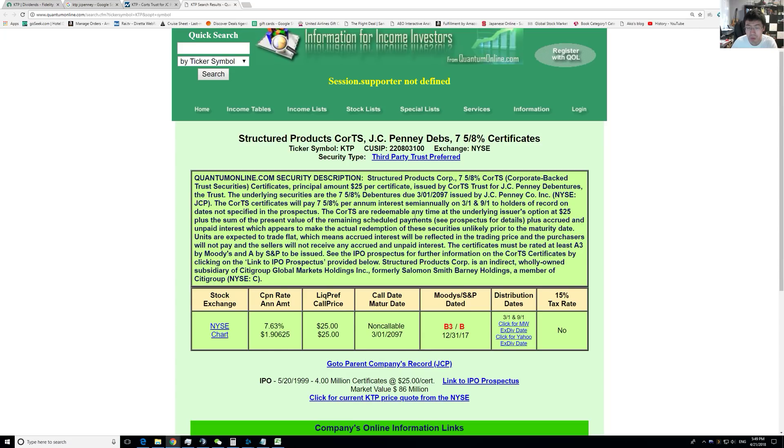So basically they can redeem at $25 plus something. If it's under $25, you can be sure that JCPenney is going to redeem it — except JCPenney doesn't exactly have the money to redeem anything at the moment. It says the actual redemption of these securities is unlikely prior to the maturity date. They'd have to pay all the interests ahead of time plus the face value, so that brings them no advantage. It also expects to trade flat.